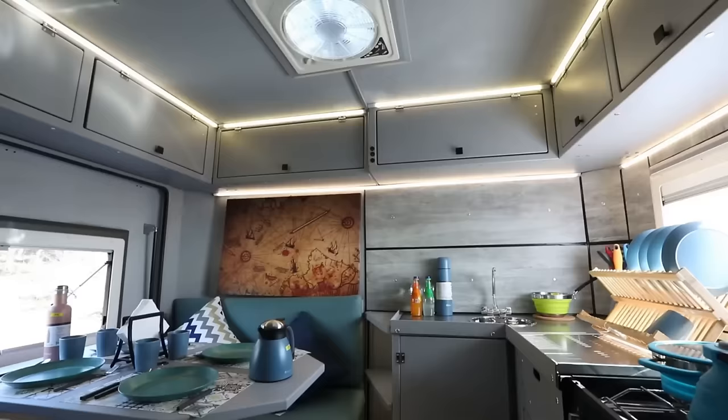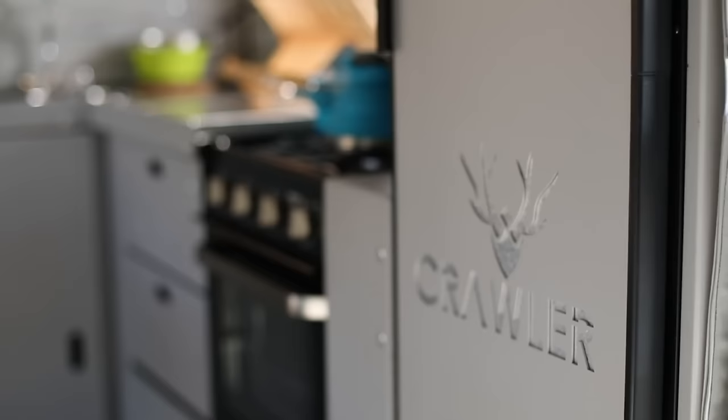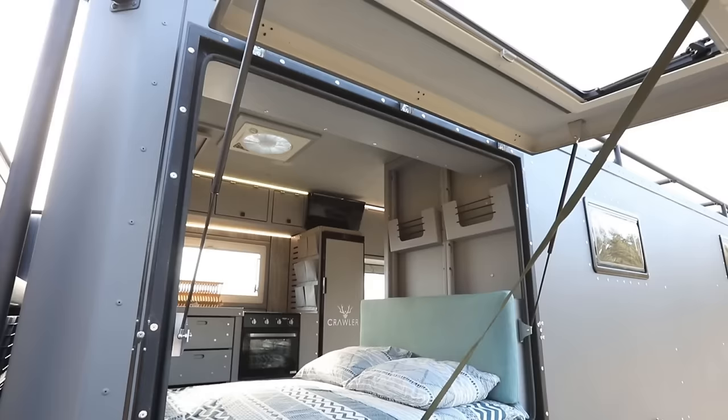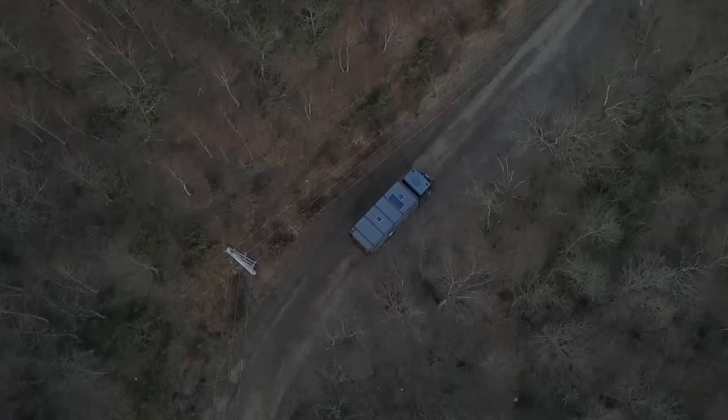Solar panels, batteries, inverters, and chargers deliver reliable, eco-friendly power. It provides clean, safe water with a pump, tank, and drain valve. It also boasts LED lights, USB ports, and a 24-inch smart TV to enhance your stay. The Crawler OTAG 830 is the perfect nature and adventure caravan — your traveling buddy that will make you feel at home. It costs 211,200 euros.